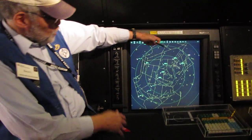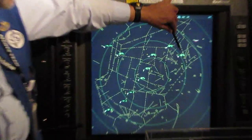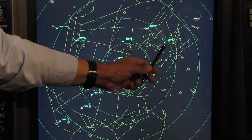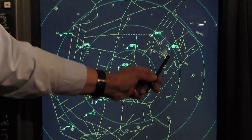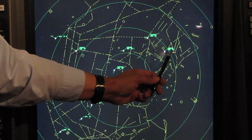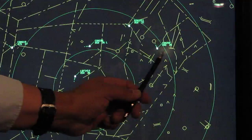It's a simulation and it just started. We're going to concentrate on this aircraft right here. You see Continental 260 at the top? The number on the lower left — that's his altitude. He's at 4,000 feet, with the last two zeros dropped. Over on the right, MD-80 is the type of aircraft. 2.6 is his ground speed in knots — 260 knots.